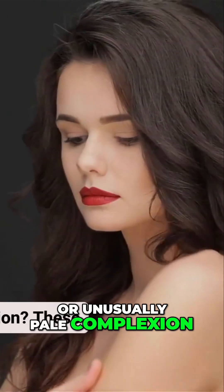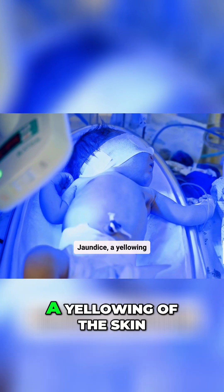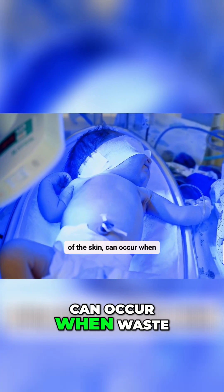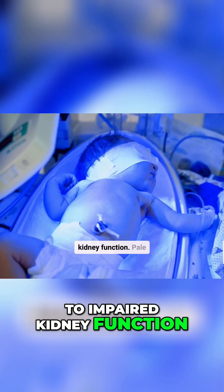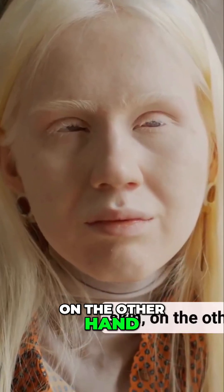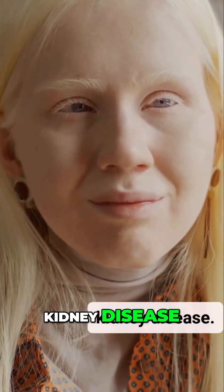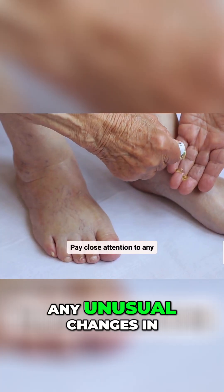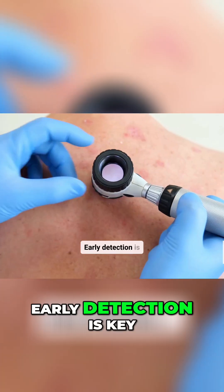Have you noticed changes in your skin's color, such as a yellowish or unusually pale complexion? These discolorations can be indicative of kidney problems. Jaundice, a yellowing of the skin, can occur when waste products like bilirubin accumulate in the blood due to impaired kidney function. Pale skin, on the other hand, might signal anemia, another common complication of kidney disease. Pay close attention to any unusual changes in your skin's color and discuss them with your doctor. Early detection is key.